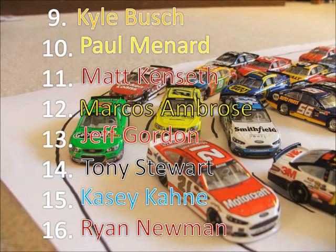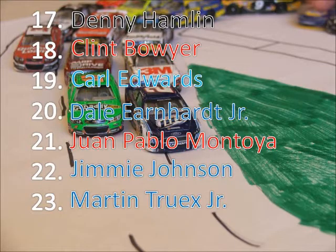Marcus Ambrose finishing in 12th. Jeff Gordon 13th in his points race debut. Casey Kane 15th — that's how his season has been so far. Denny Hamlin, Clint Boyer, and Carl Edwards — three chasers getting taken out here at Talladega.